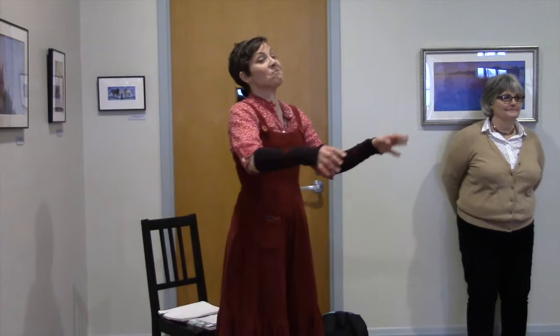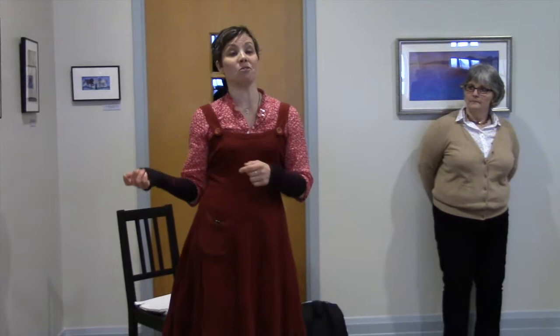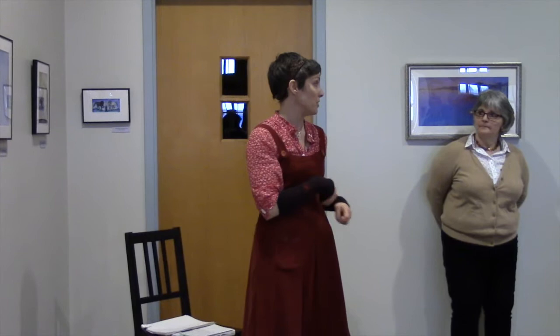Thank you guys for coming — some people came from really far away. I'll tell you why I do illustration and how I do illustration. If you have any questions, it's probably best to just jump in so I know what you're interested in.